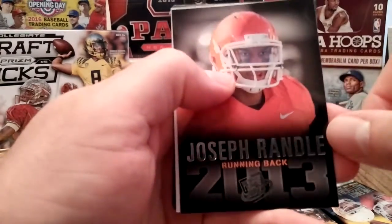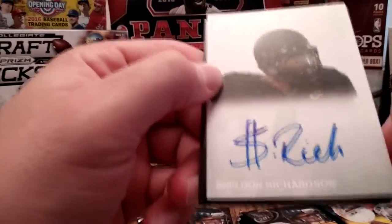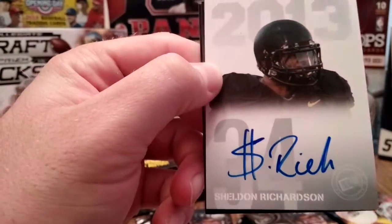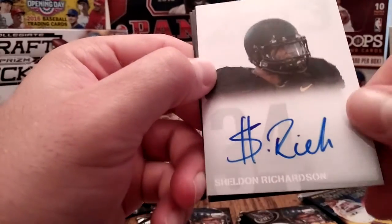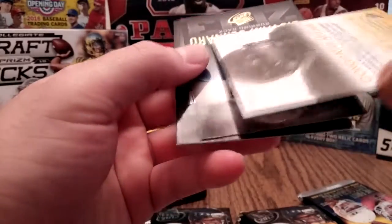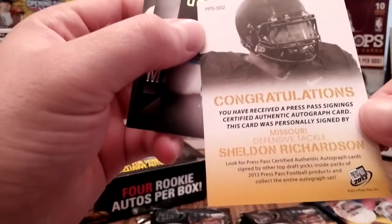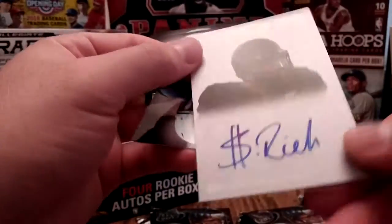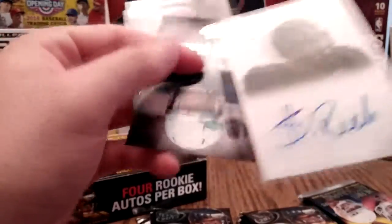Joseph Randall — wasn't he just kicked off the Dallas team? First autograph: oh, Sheldon Richardson! Missouri fan, so I'm ecstatic about that. I love how he does a little money sign — that is cool. I'm happy already. That is neat, and it's on the card as you can see. Sheldon doesn't even spell his whole last name.